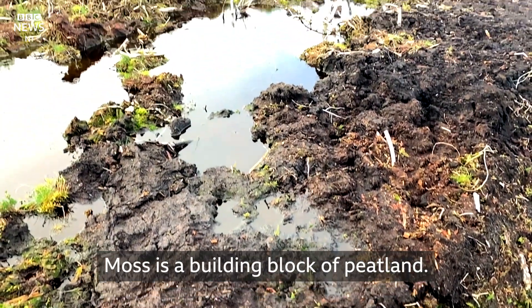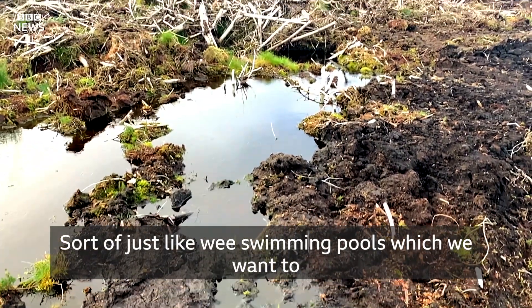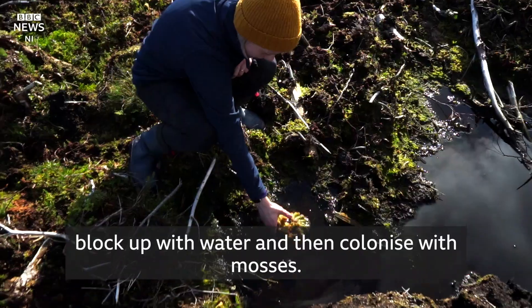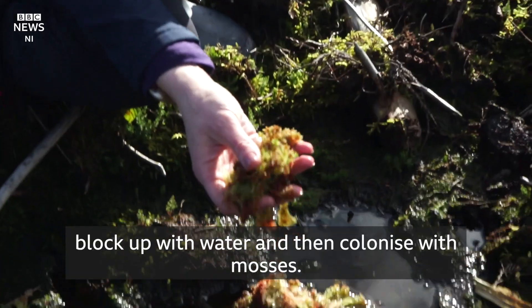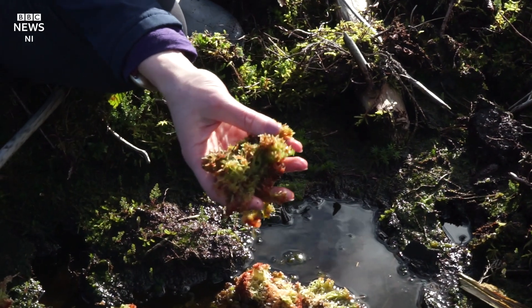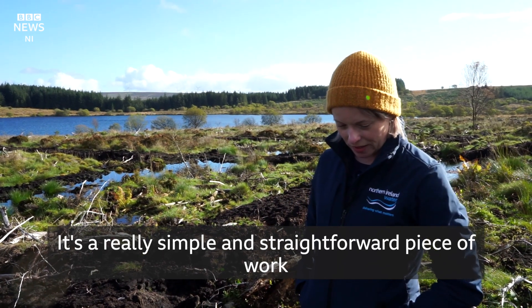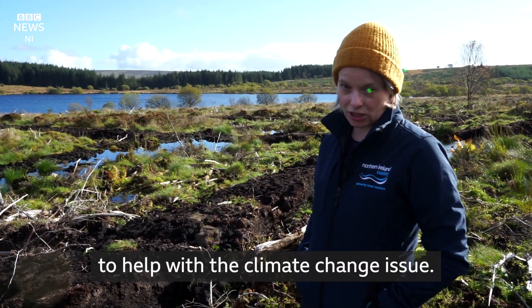Moss is a building block of peatland. It's sort of just like wee swimming pools, which we want to block up with water and then colonise with mosses. It's a really simple and straightforward piece of work to help with the climate change issue.